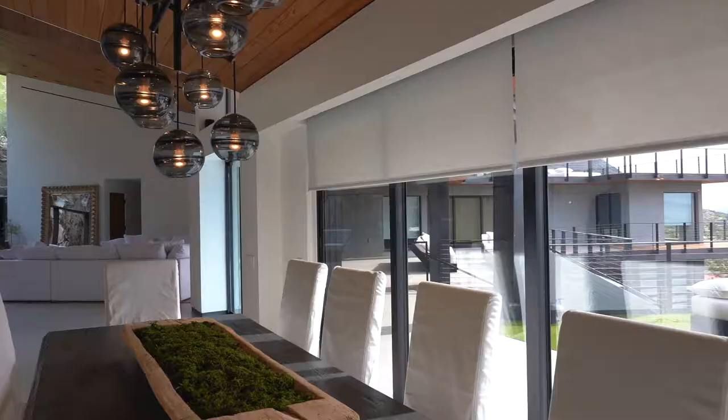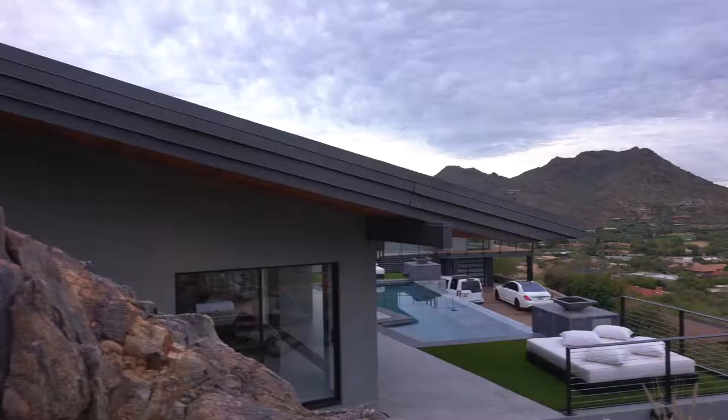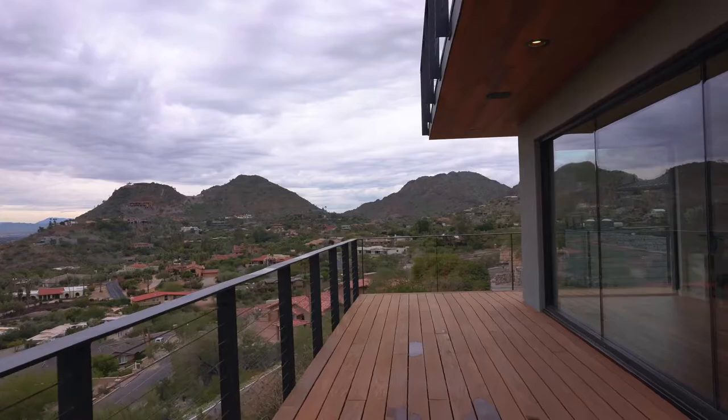It took quite some time to get this project done. We are super happy with the results. It is a contemporary property that sits up on the edge of a cliff, so fantastic views — really unique property.